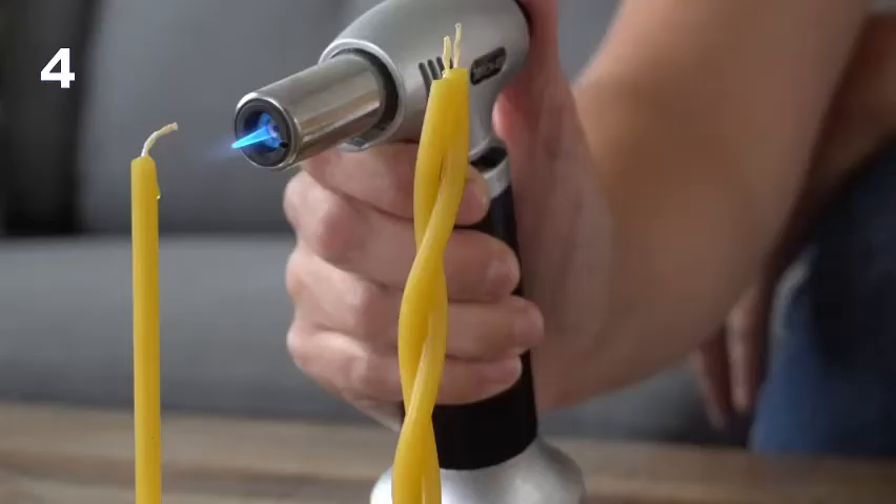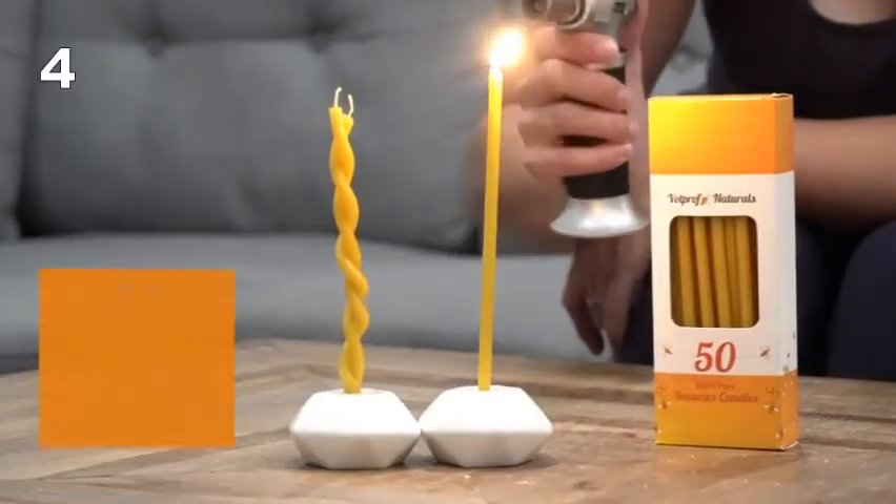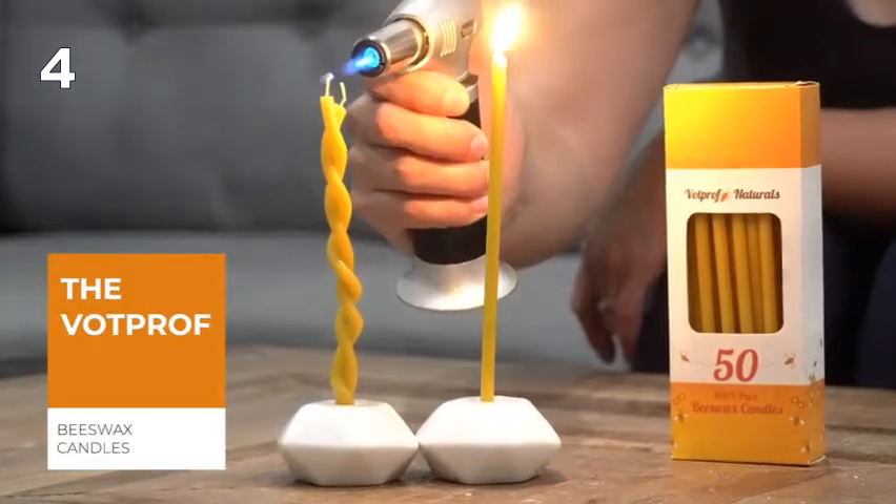Home, dinner, cake, prayer, Thanksgiving, Christmas, weddings, birthdays, and more. The VotProf All-Natural 100% Pure Beeswax Candles.